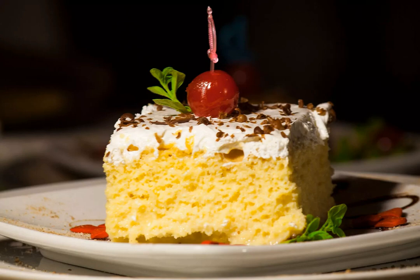This dessert is named for the three milks that are used. The cake is drenched in milk, evaporated milk, and sweetened condensed milk and then topped off with heavy whipping cream.